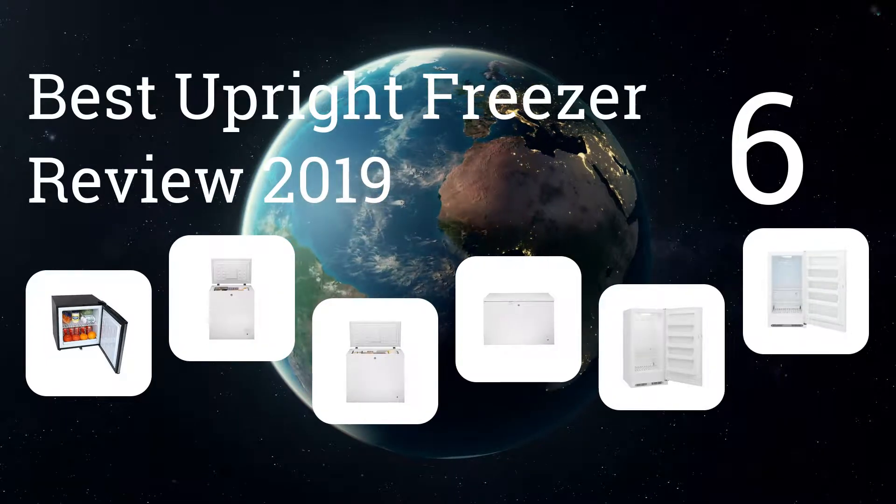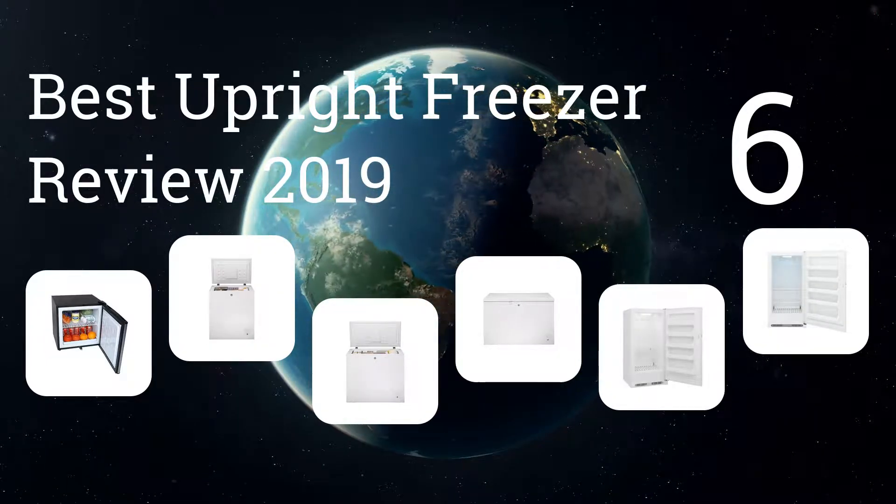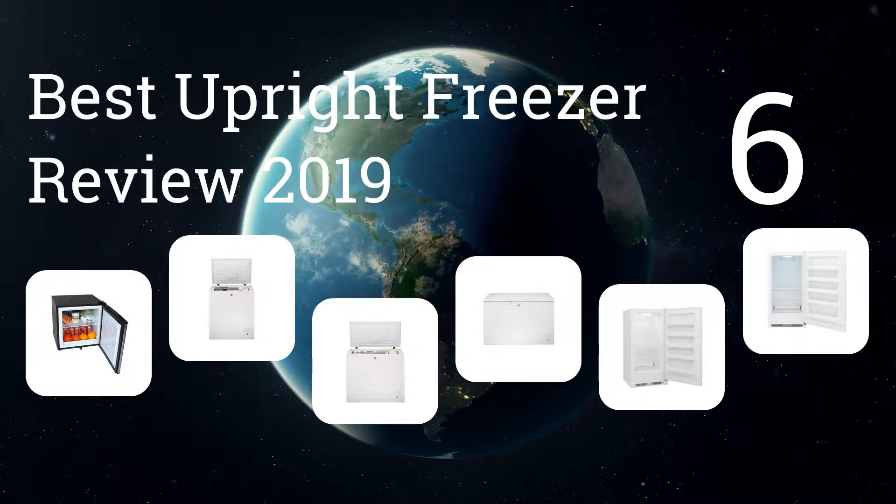Here are the six best upright freezer reviews of 2019. Let's get started with the list.